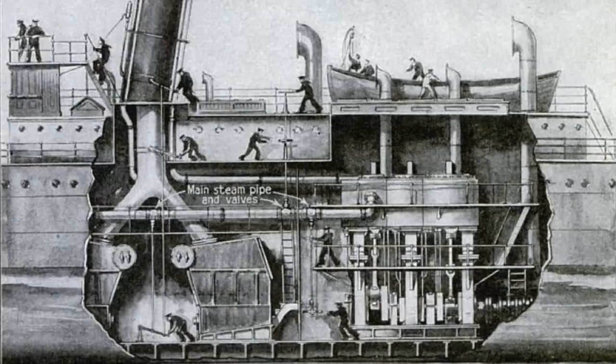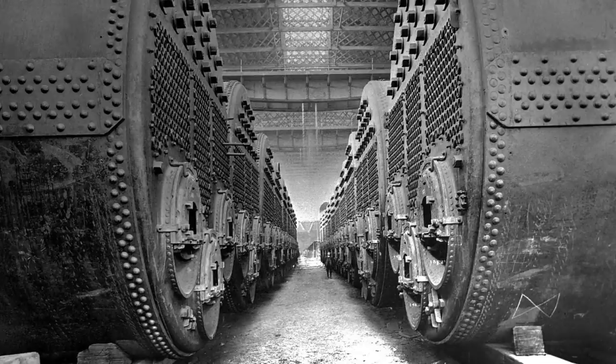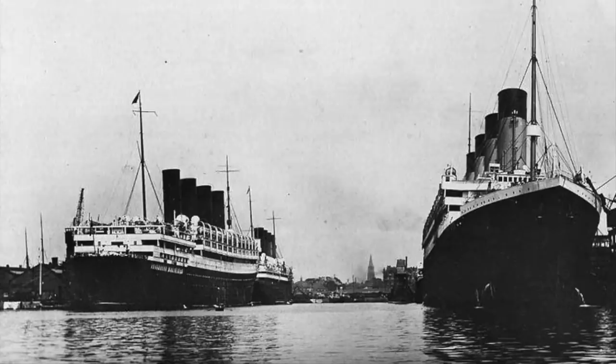The type of coal that a ship was running on affected the efficiency of the ship, the frequency of boiler cleanings, and even the wear and tear on the machinery itself. Naturally, shipping companies vied for the best they could get, but it was often the case that they would be lucky to get any coal at all, or at least lucky to get enough to run all of their ships. Coal shortages were common.